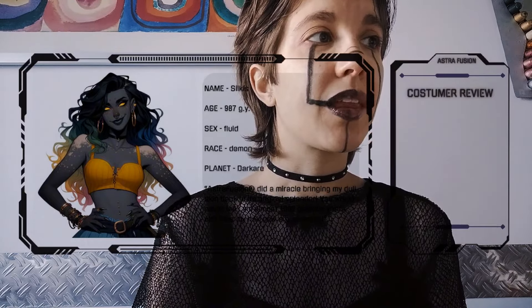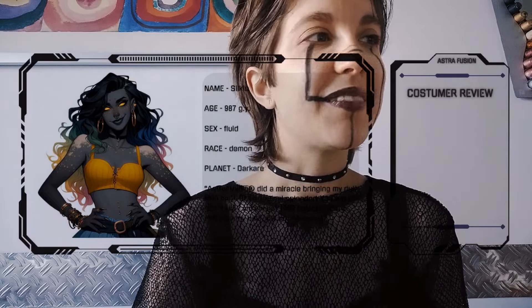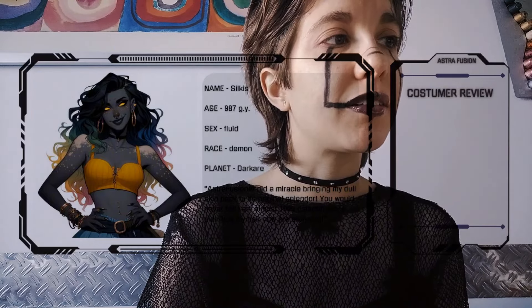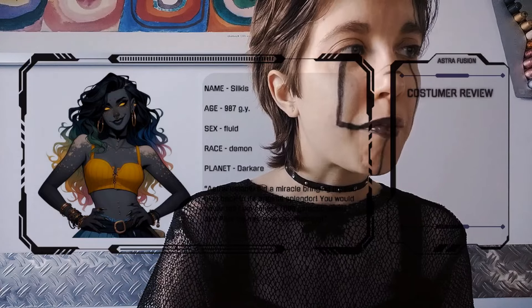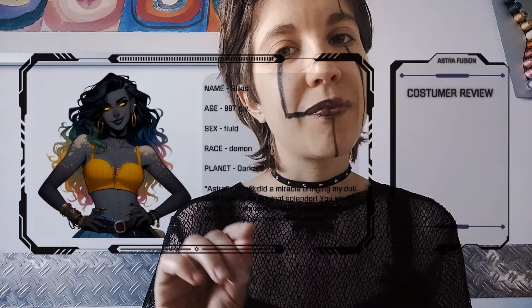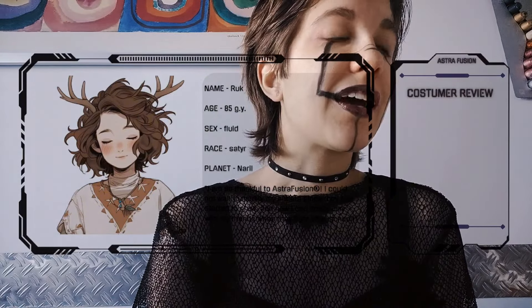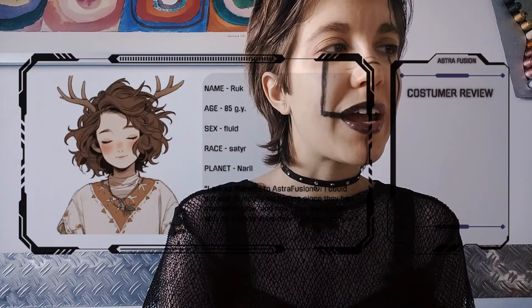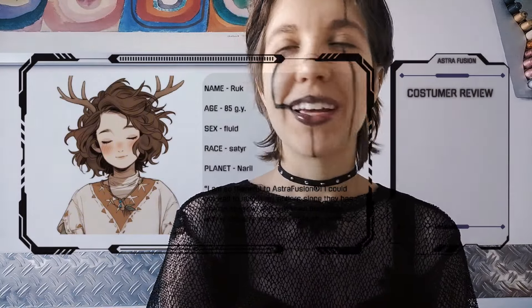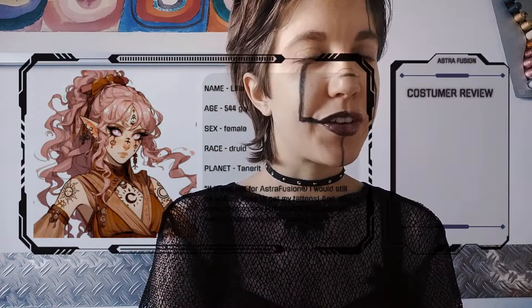We have Silkis, which is a demon from Dark Around. They said: 'AstroFusion did a miracle — brought my dull skin back to its original splendor. You would never tell I am almost a thousand galactic years old. Plus my hair now looks stunning.' They requested a rainbow hue on their hair. And then we have Rak, which is a young satyr from Navel. They said: 'I am so thankful to AstroFusion — I could not wait to modify my antlers since they started to grow, and now I can finally play with my friends when they fight after school.' Such a cute transformation!